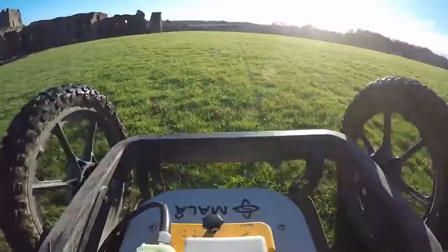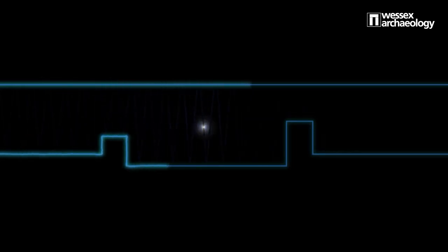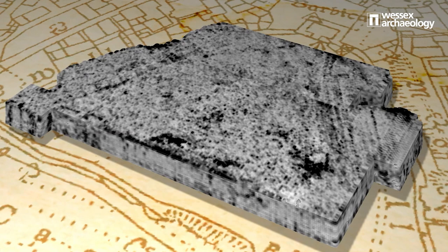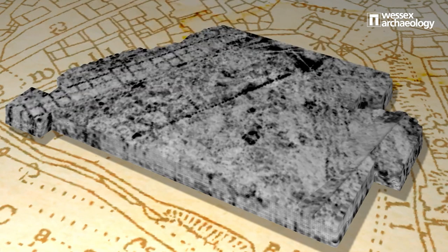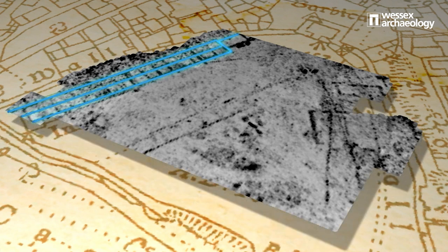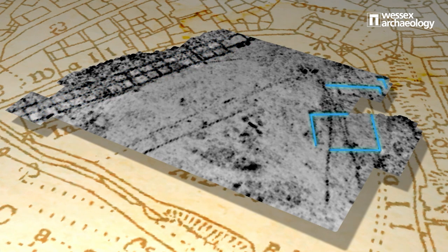Ground penetrating radar is one such example. This technique passes thousands of pulses of radar energy through the ground, allowing us to measure the time this takes to bounce back off of any underlying features. By stacking these readings together horizontally and vertically we can produce a 3D image of the subsurface. From this information we can determine the depth and size of archaeological features prior to or even instead of intrusive work. On this site we identified the footings of buildings recorded on historic mapping dating to the 19th century, as well as several linear responses that indicate former walls along the eastern side of the site.